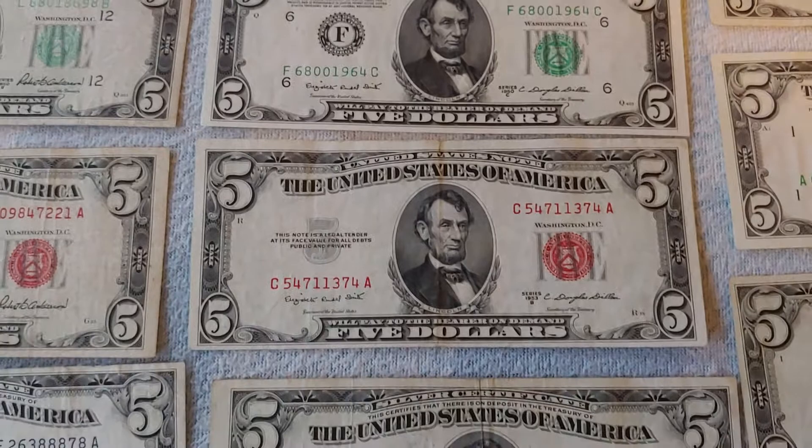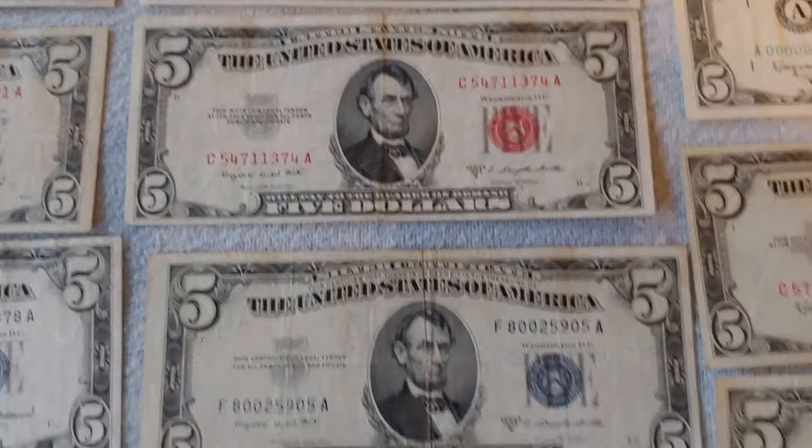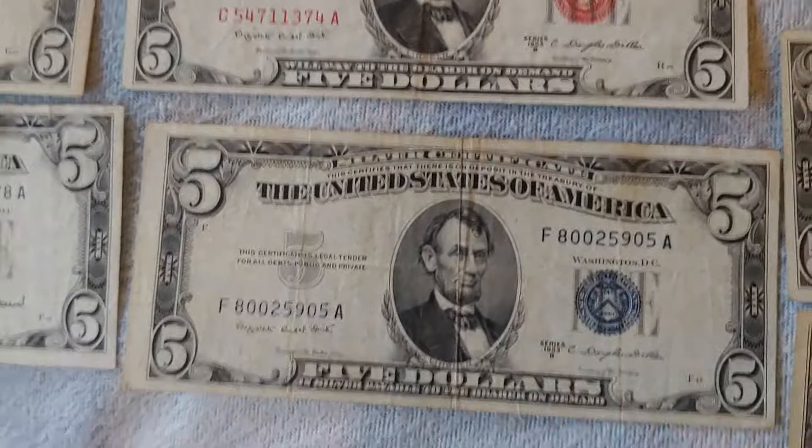Moving again to the next one, it's the same thing. Now we go to Series 1953C and then 1953B, as we get to Elizabeth Rudel Smith and C. Douglas Dillon. But again, nothing important has changed yet.